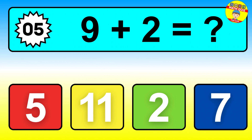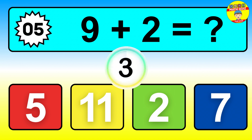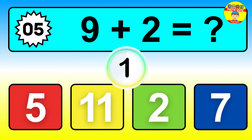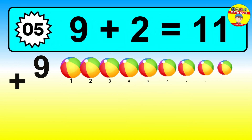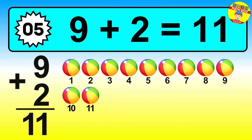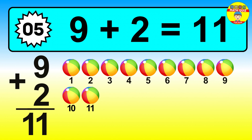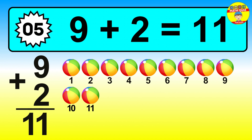Question five. Nine plus two equals what? The answer is nine plus two is eleven. Let's count it: one, two, three, four, five, six, seven, eight, nine, ten, eleven.